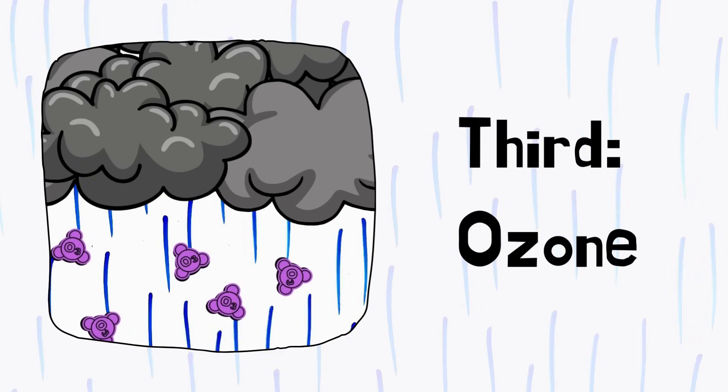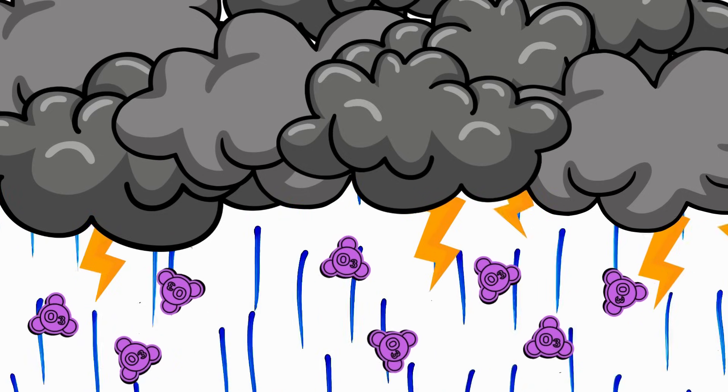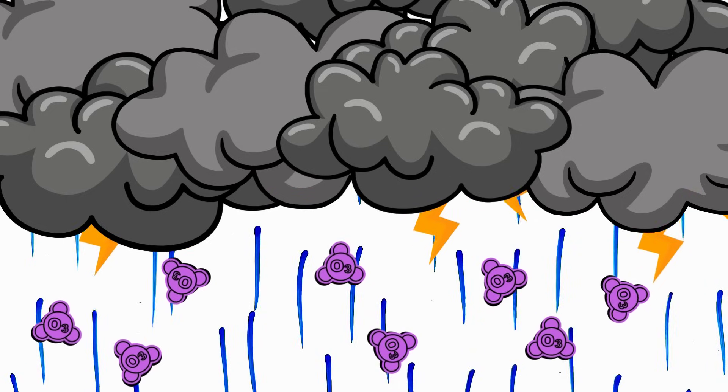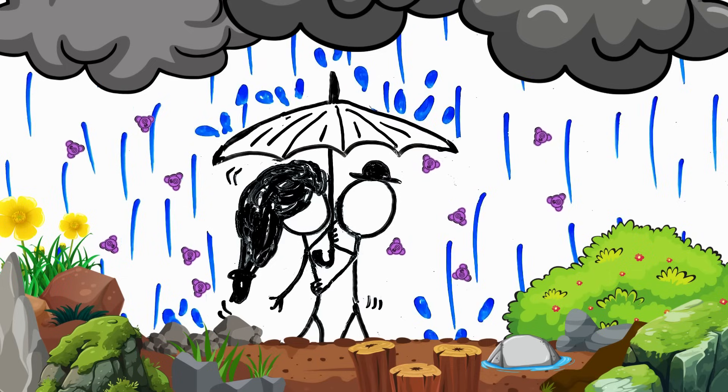Third, ozone. Lightning splits oxygen atoms and creates ozone that is brought down by rain and contributes to the earthy smell.